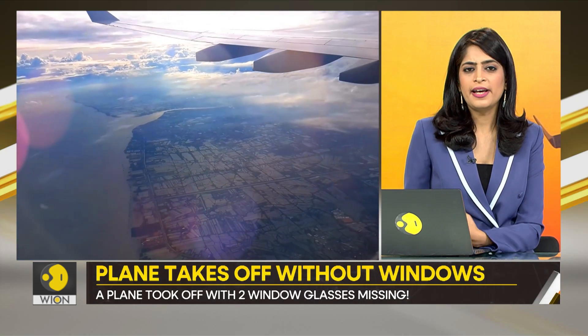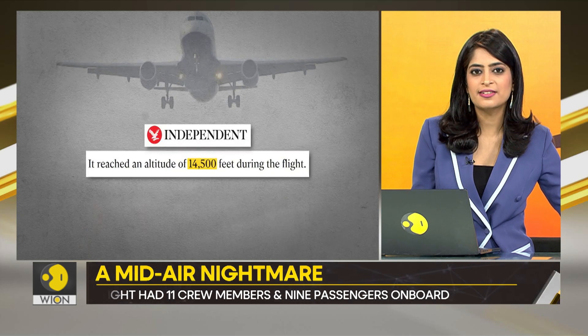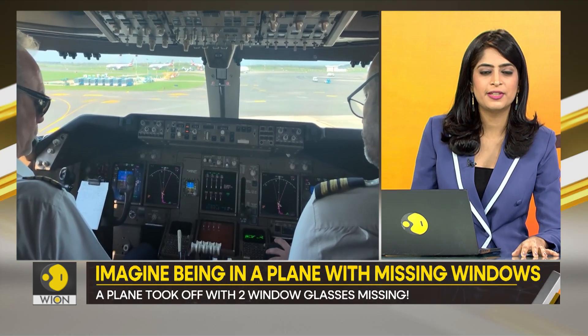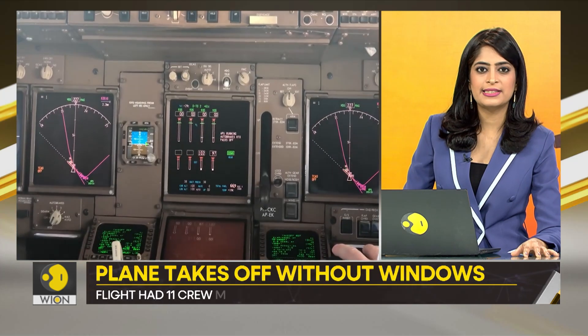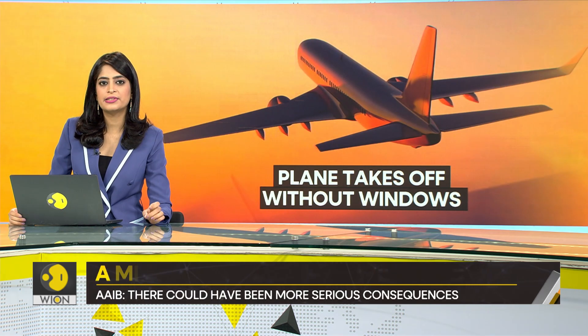So what happened next? This issue was discovered when the flight was already at an altitude of 14,500 feet, after which the flight returned to the Essex airport. The incident took place on the 4th of October. The flight had 11 crew members and nine passengers, and they got back safe. But according to the Air Accidents Investigation Branch, there could have been more serious consequences.